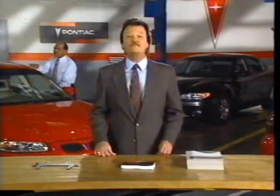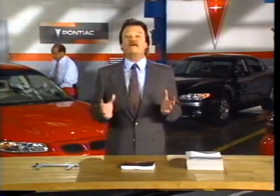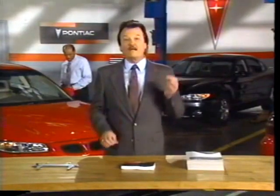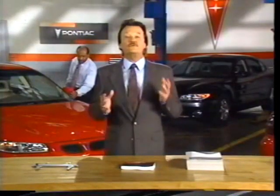Notice a theme here? Thanks to today's technology, we can increase service intervals, and that translates into greater value for our customers. Pontiac is very proud of this car, and as much as I'd like to continue talking about the new Grand Prix, it's time I turned it over to John and Terry.